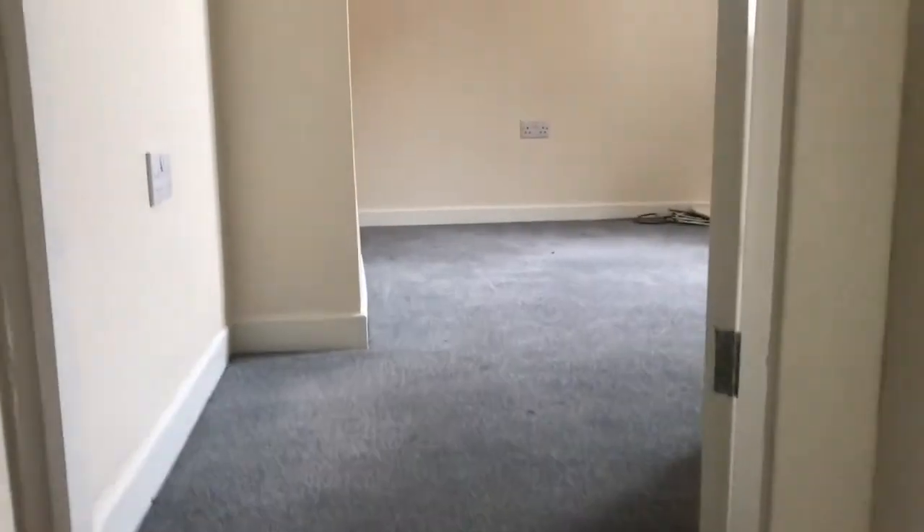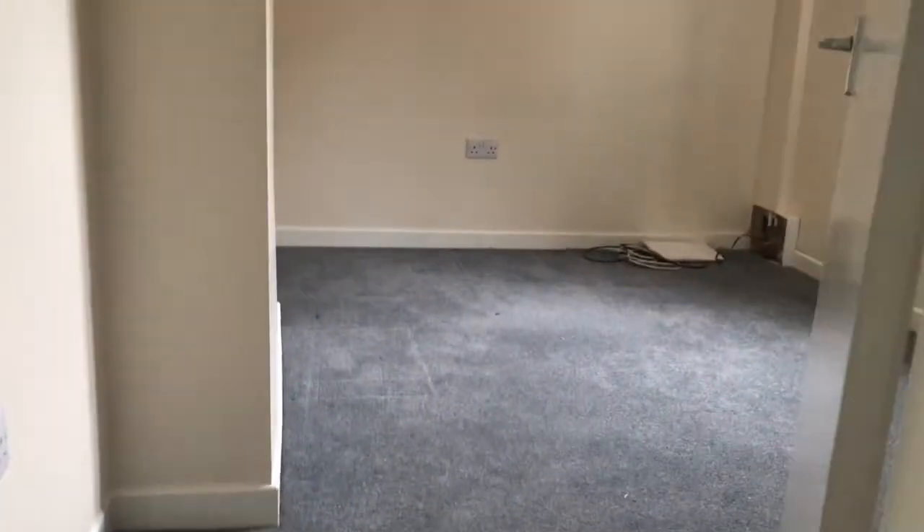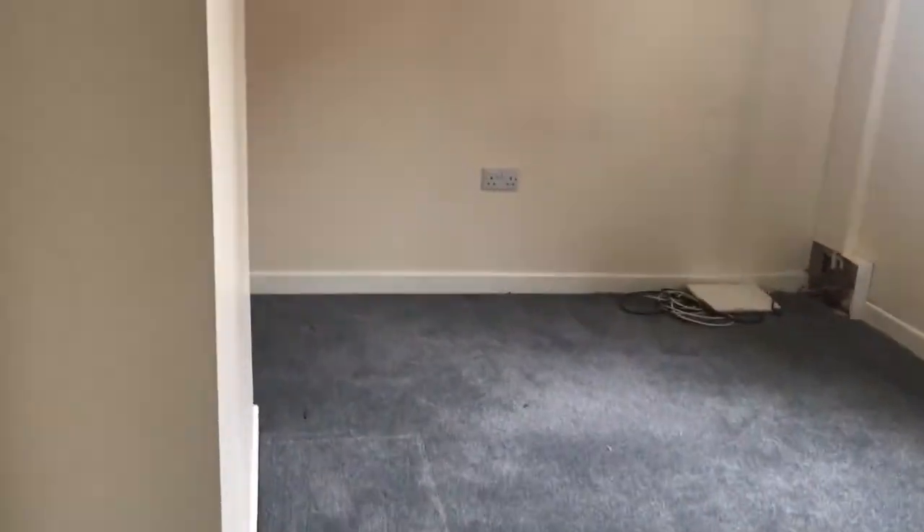As we go up the stairs now, there are two bedrooms up here. The second bedroom is right at the back of the house, and that's the one we're going into now. It's a good size — you could definitely get a double bed in here and a wardrobe as well.